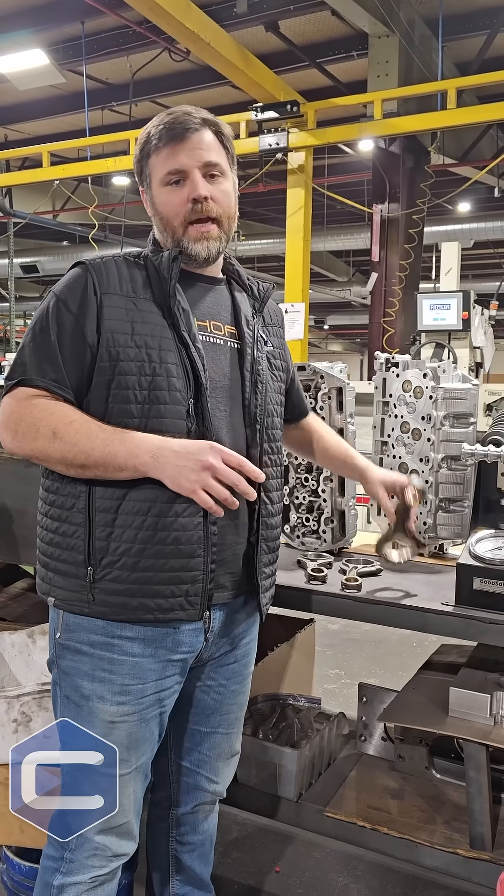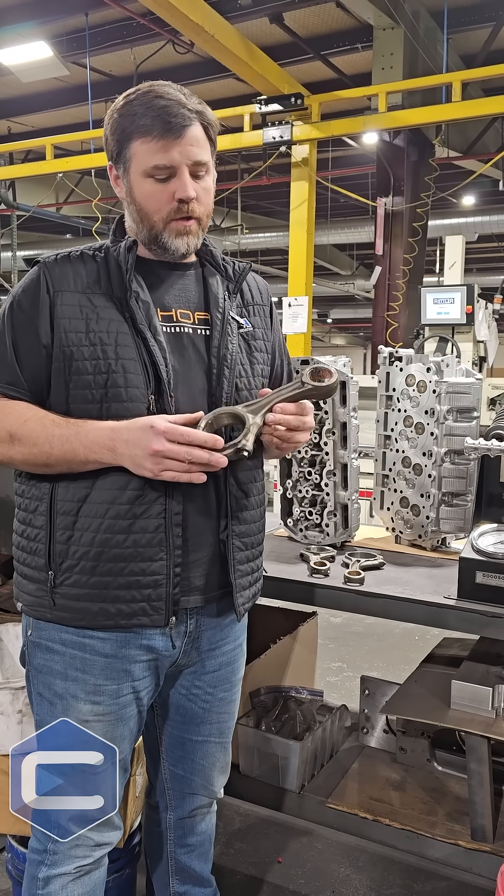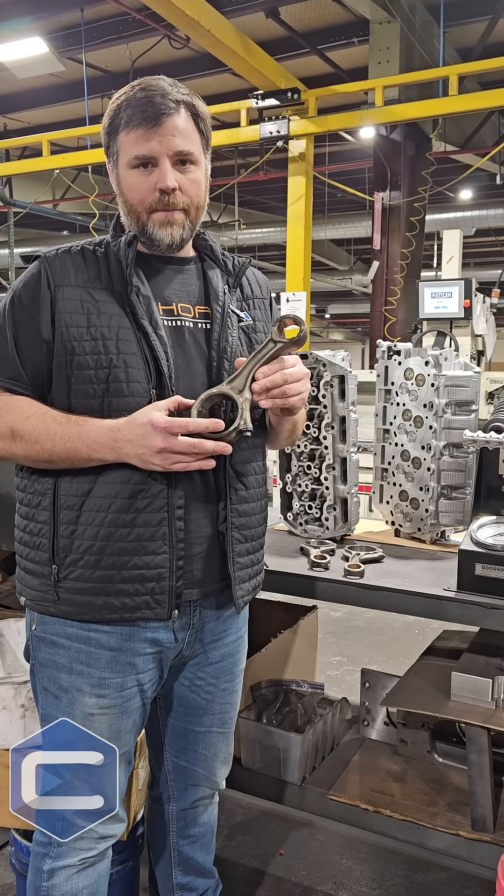It can even happen on the Cummins side of things. I know firsthand — on this engine, this was also a hydro-locking issue that happened on these Cummins.